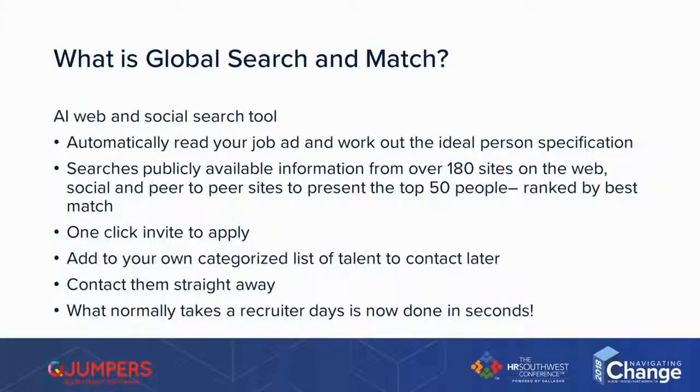So what is Global Search and Match? It's an AI, artificial intelligence, web and social search tool. So what we do is we use a form of AI — natural language processing.